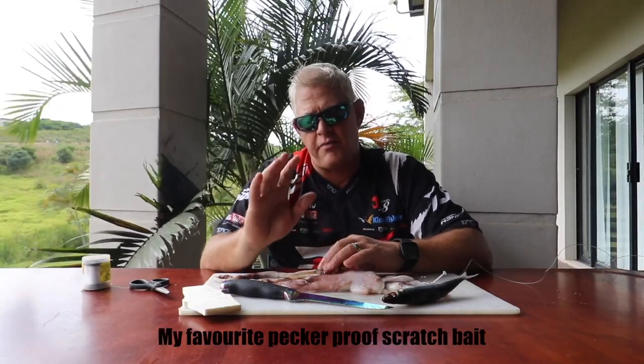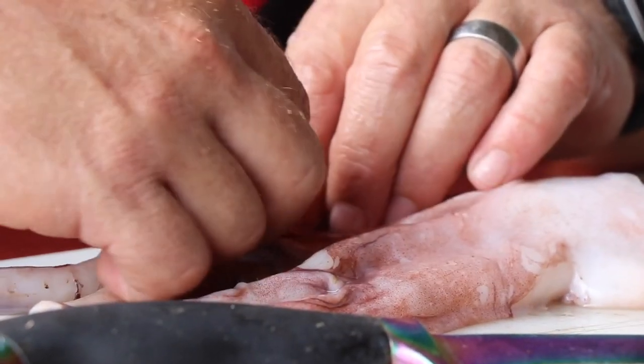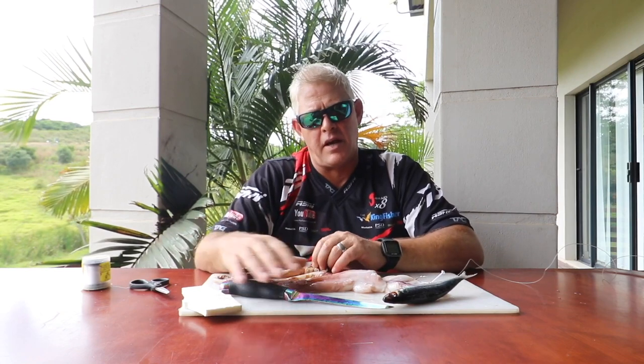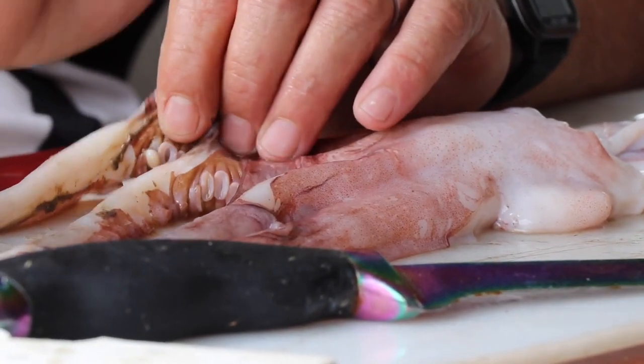The bait I'd like to share today is one of my favorite and most effective scratching baits, especially when looking for those bigger, nicer edibles on the Mozambique and Zululand coast. It'll even work in many other reef areas where you're fishing for bigger edible species, and even on sandy areas most fish will pick this up. The purpose of this bait — and why it's my favorite — is that on most parts of this coastline we've got pickers, smaller fish that pick away at your bait and quickly clean your hook.